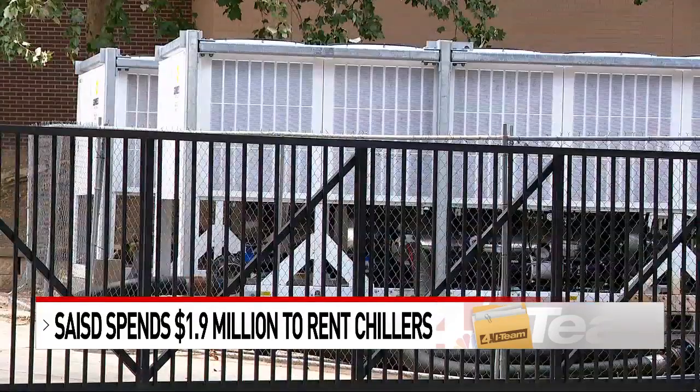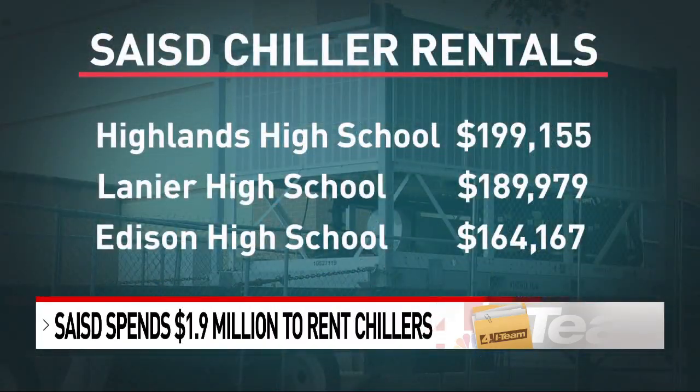While she's glad the chillers are keeping things cool, she's shocked by the cost. "I think that monthly cost should go to replacing the chillers." Records show the district spent almost $200,000 already this year to rent the chillers at Highlands High.